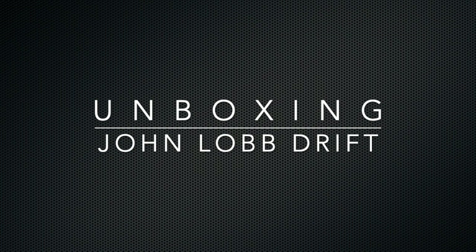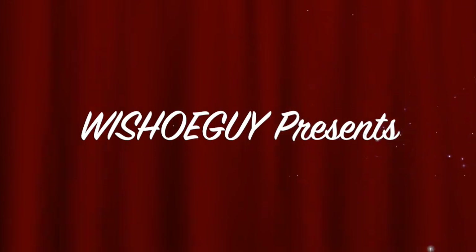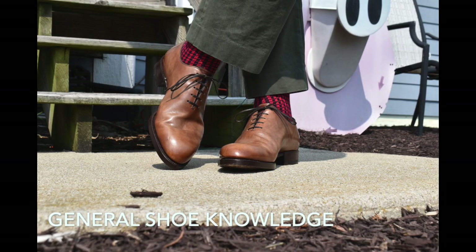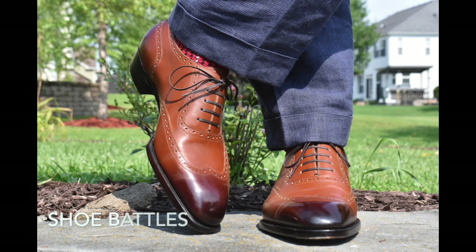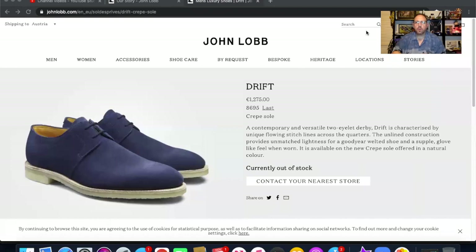I'm pretty excited — this is the first pair of John Lobb shoes that I've purchased. They are a casual, unlined pair, just something I wanted to try out. I got them from a reputable dealer through the Shoe Snob marketplace. I've organized all my playlists on this channel so you're able to easily find different types of shoes, different brands, shoe battles, worth-the-price reviews, and more — all in one place. Welcome back everybody, this is Wisconsin Shoe Guy.